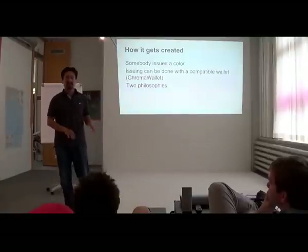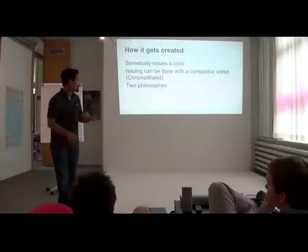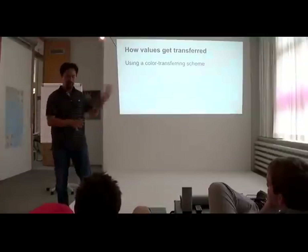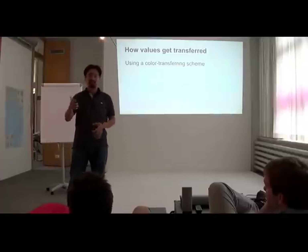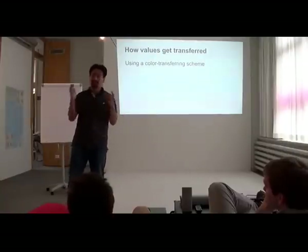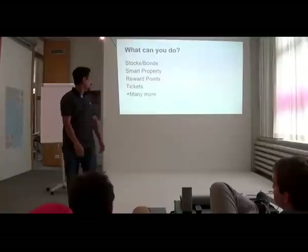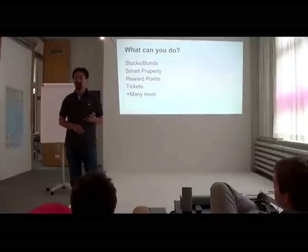Coin Prism is another Colorcoins project you may have heard of, and Chromawallet is the other one — they each use a different approach. As for how you transfer color coins from one person to another, we use something called the color kernel: rules that specifically state which inputs go to which outputs and what the color value transfer is. These rules have to be deterministic and very specific, and they can never create new color coins — they can only destroy them. There are several variants, including order-based coloring and padded order-based coloring.